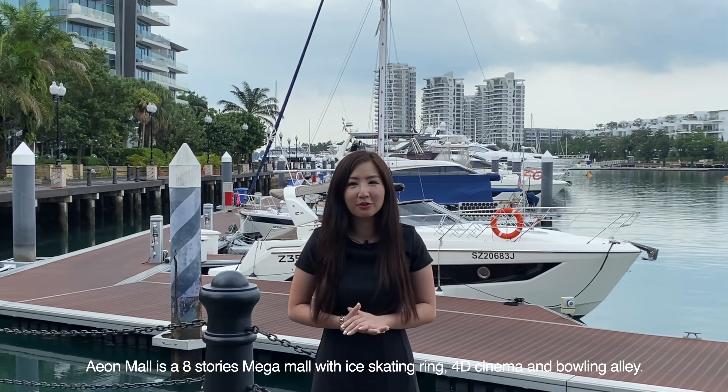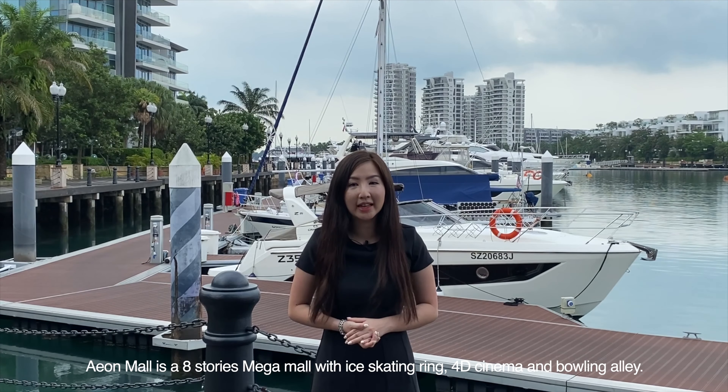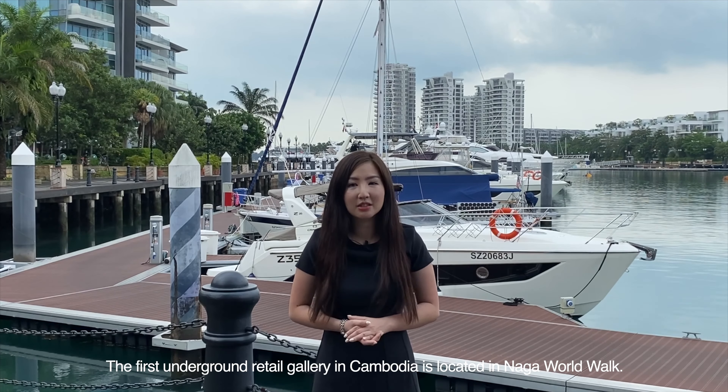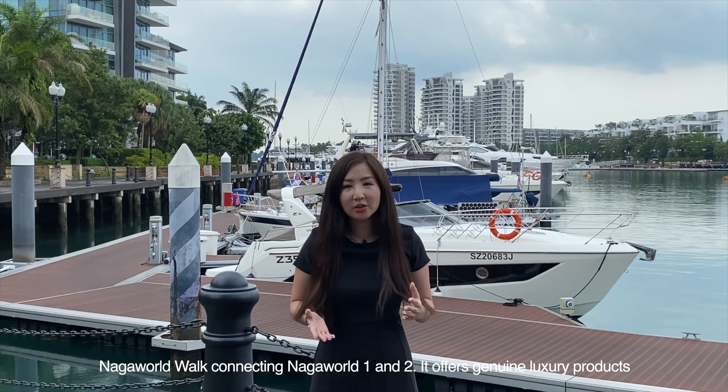Aeon Mall is an eight-storey mega mall with an ice skating rink, 4D cinema and bowling alley. Enjoy duty-free shopping at CDF Cambodia in partnership with Naga World. The first underground retail gallery in Cambodia is located in Naga World Walk, connecting Naga World 1 and 2, offering genuine luxury products like perfume, cosmetics and handbags.